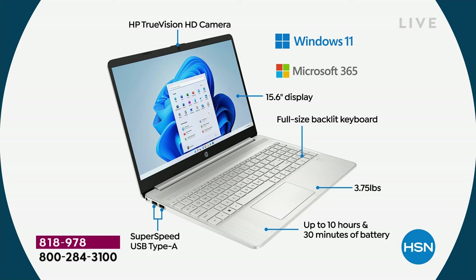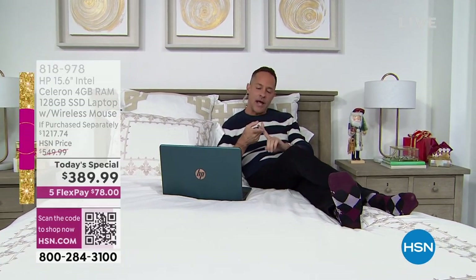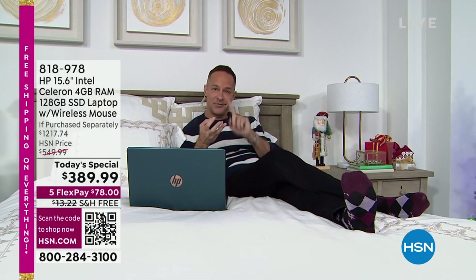Microsoft 365 means your computer includes Word, Excel, PowerPoint, Outlook, Access, OneNote, and Publisher — a full year of all of those. 15.6-inch display: number one selling screen size in America. You're buying the most preferred computer brand, number one processor brand in the world, and the best and latest in Microsoft operating systems. Full-size backlit keyboard — once you have it, you use it every day. Weighs only 3.75 pounds, 10.5-hour battery life. And two full-size super-speed USB Type-A ports plus a USB-C port, HDMI port, earphone jack, Wi-Fi, and Bluetooth all built in.